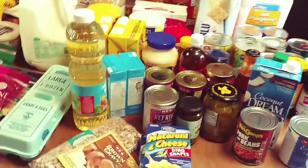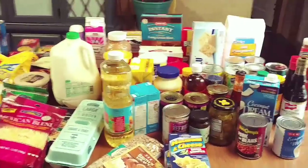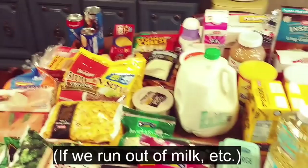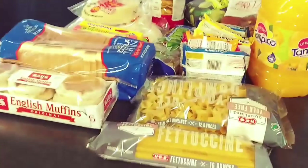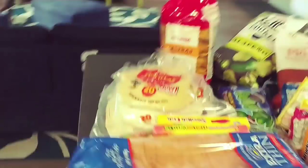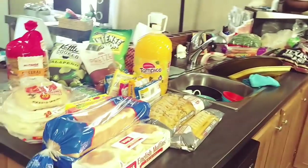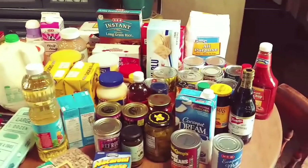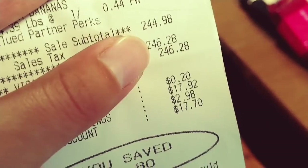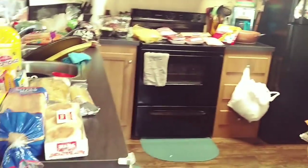Hey guys, this is the biggest grocery haul we've ever done on my channel — this is going to be for the whole next month, besides some things we might have to go back and get. It won't even all fit on my kitchen table. We stopped monthly grocery shopping and started spending too much money, so now we're back to it. We ended up spending $246 and this is all from HEB.